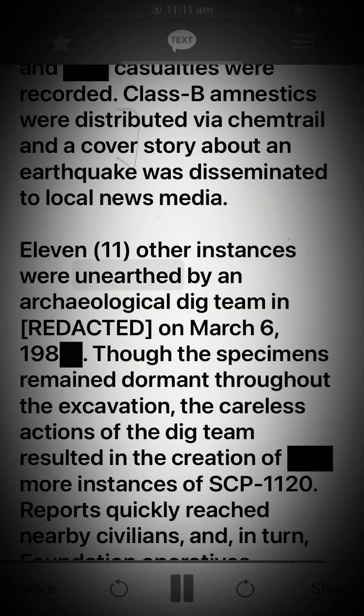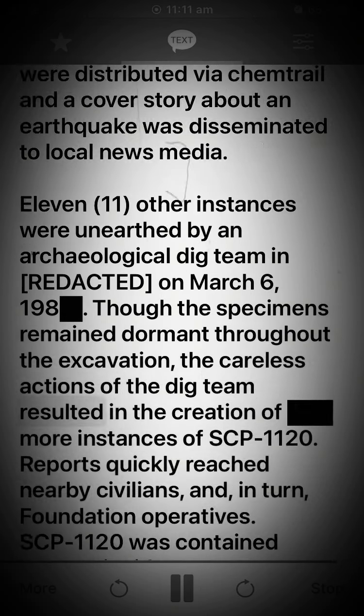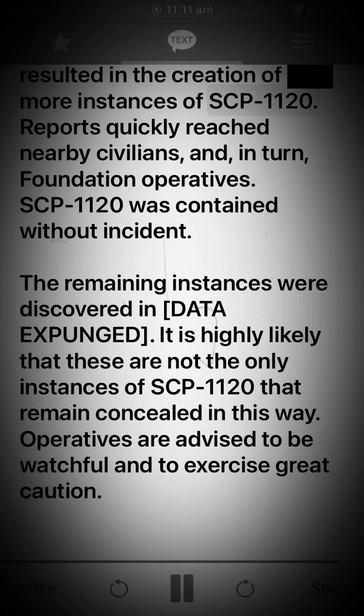Other instances were unearthed by an archaeological dig team in [REDACTED] on the 6th of March, 198[REDACTED]. Though the specimens remained dormant throughout the excavation, the careless actions of the dig team resulted in the creation of more instances of SCP-1120. Reports quickly reached nearby civilians and, in turn, Foundation operatives. SCP-1120 was contained without incident. The remaining instances were discovered in [DATA EXPUNGED]. It is highly likely that these are not the only instances of SCP-1120 that remain concealed in this way. Operatives are advised to be watchful and to exercise great caution.